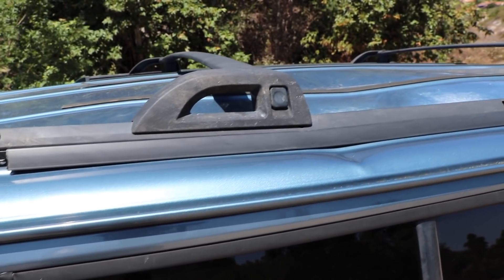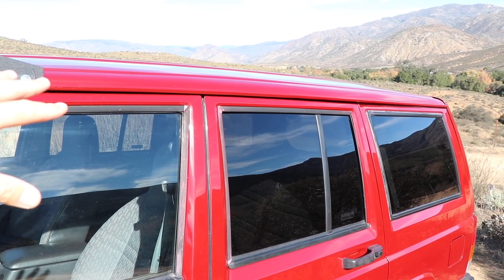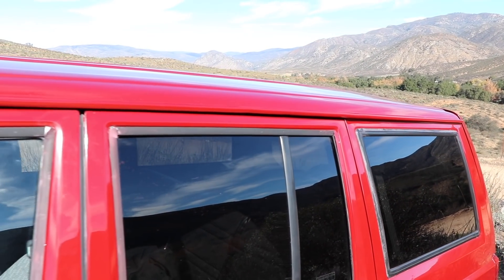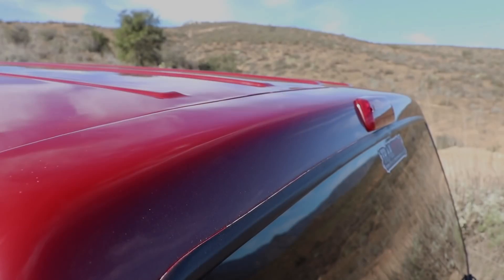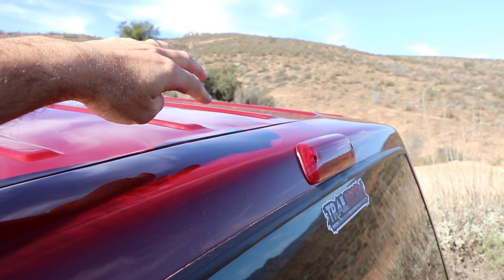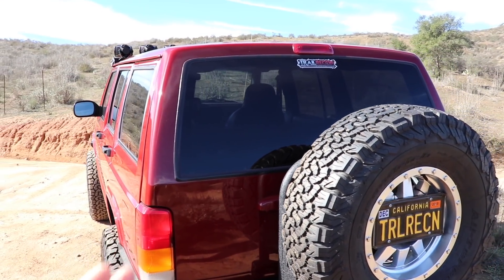A lot of the work was done right here on the roof, which was really sunken in and wavy with large dents — the rain gutter was tucked down and you couldn't even open and close the door properly. That's all straight now. He said the best way to repair it would have been to cut and reskin it with a new roof, but he did all the labor himself. He also filled in all the old roof rack holes so it's completely smooth up there. The hatch was also totally misaligned and chewing up the roof, but he got everything realigned — it works perfectly, doesn't rub, and all the lines are good.